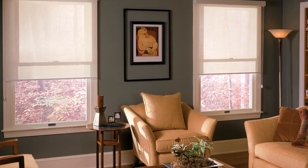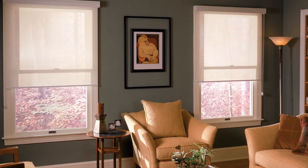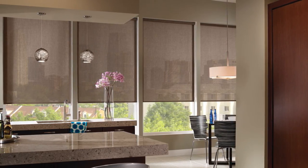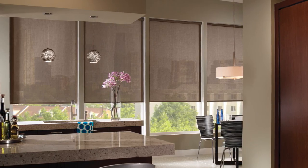Solar shades operate identically to roller shades, and they have modern features, a unique appearance, and a lot of benefits. At Select Blinds, we're confident that we have a solar shade that will fit your window and your design needs perfectly. Need help picking the best solar shade for your home? Our design consultants can help.